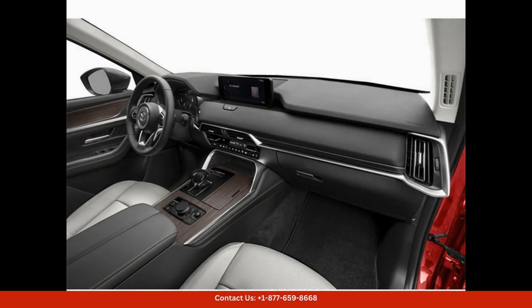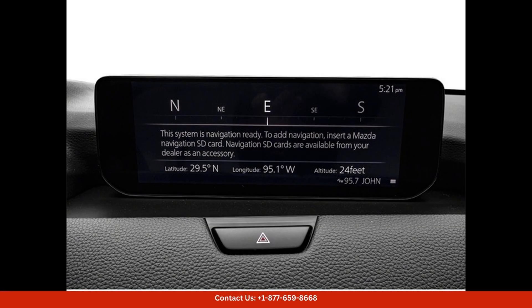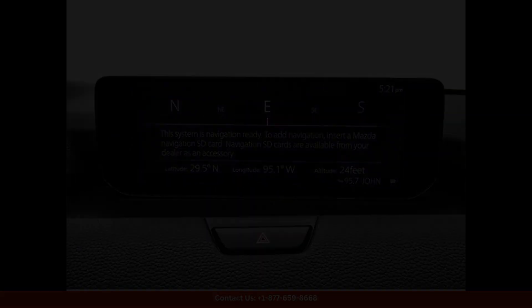Under the hood, this PHEV model features a powerful and fuel-efficient hybrid powertrain that offers impressive performance and excellent fuel economy. The electric motor works in tandem with a gasoline engine to provide a smooth and quiet driving experience while also reducing emissions and lowering fuel costs.